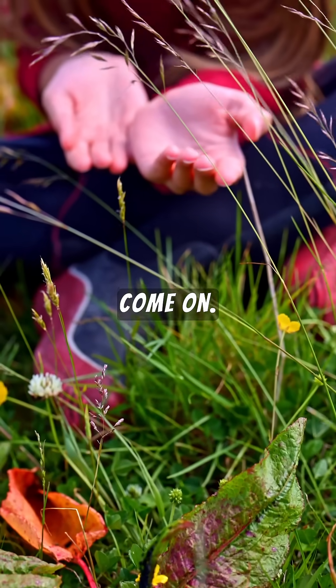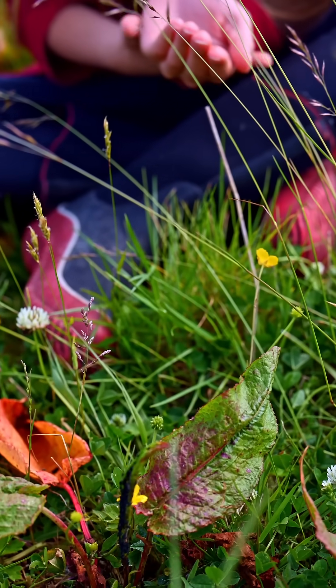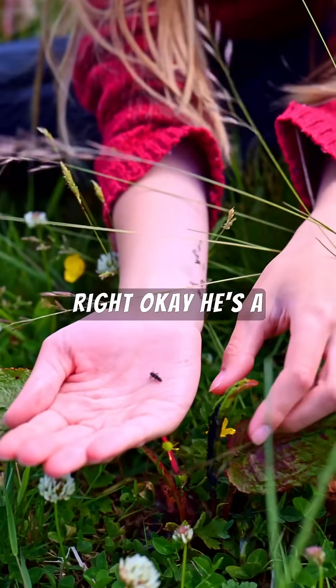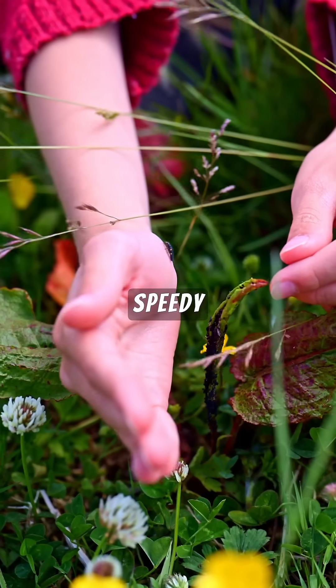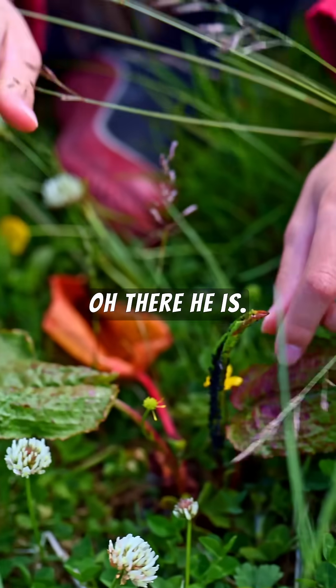Come on, you cannot stay on my hand forever, mister! Where are you going? He's a little bit too speedy — come on. Oh, there he is!